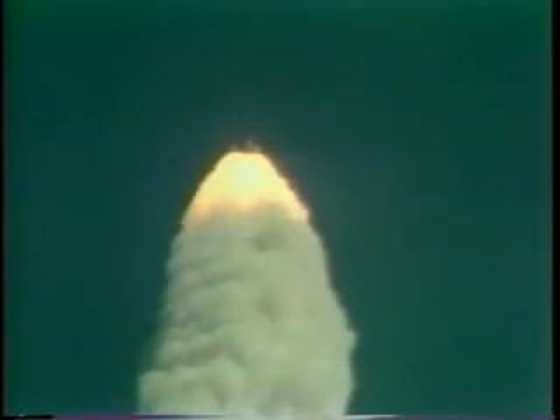Mark, one minute ten seconds. Columbia now seven nautical miles in altitude, four nautical miles down range. Velocity now reading 2,700 feet per second.